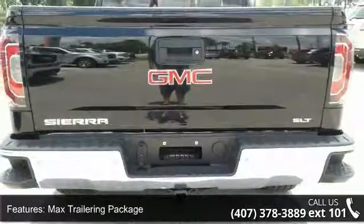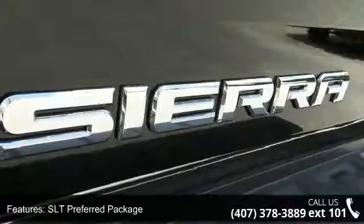Additional features include Trailering Equipment, 6 Speakers, 6-Speaker Audio System, and HD Radio.